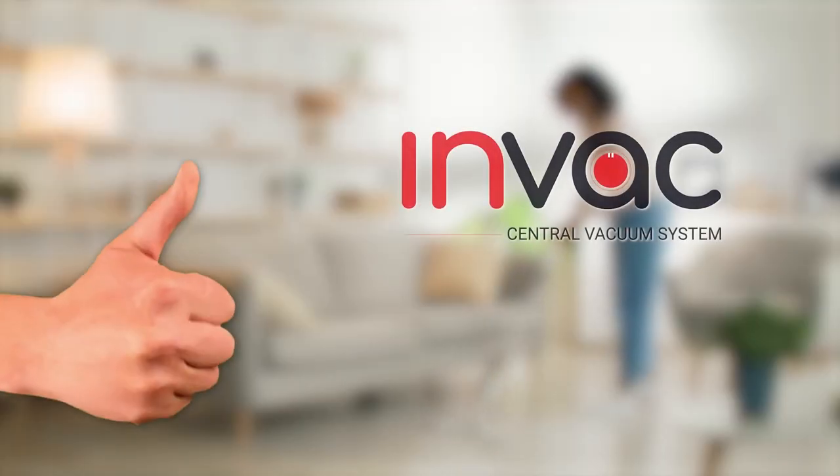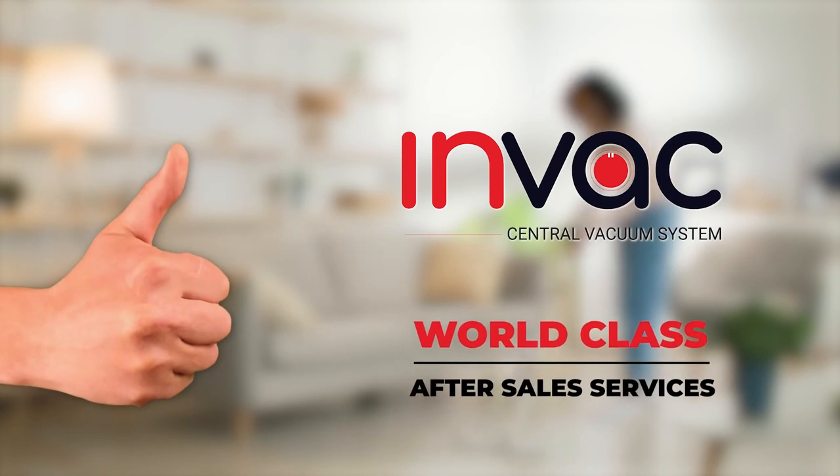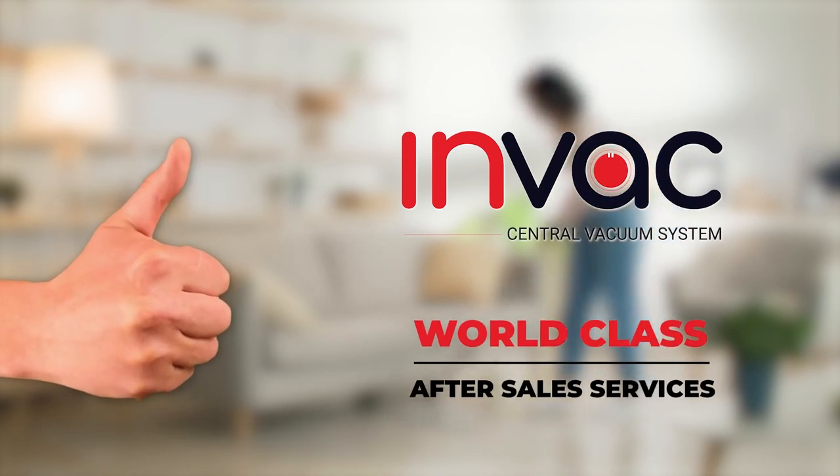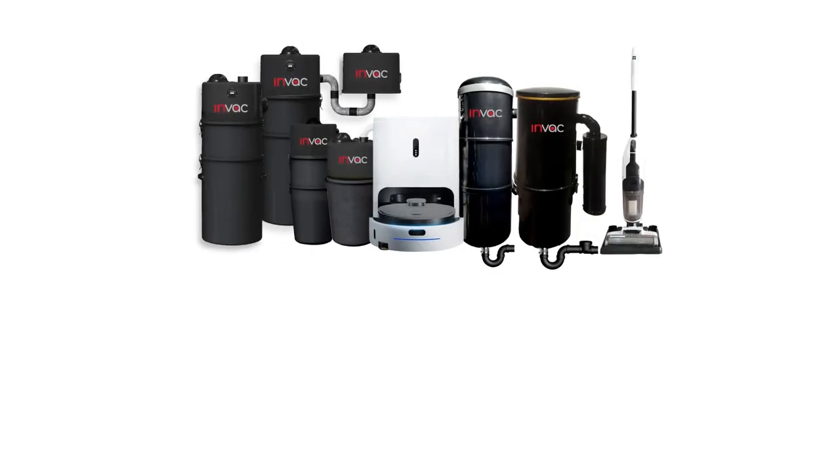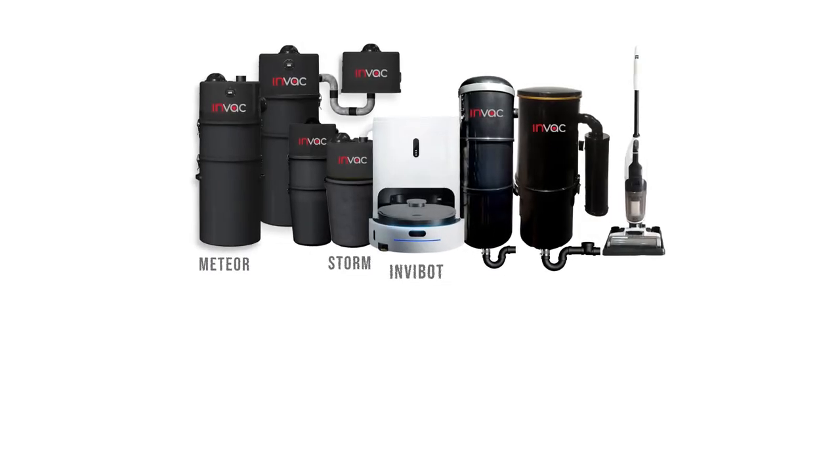Be rest assured with Inback's world-class after-sale service. Building your dream house? Get your Inback Central Vacuum System right now. Adopt the new age of cleaning to live a healthy life.